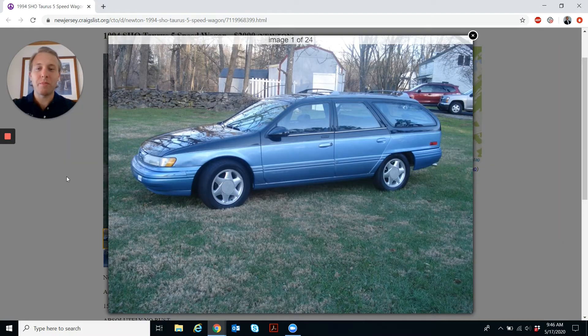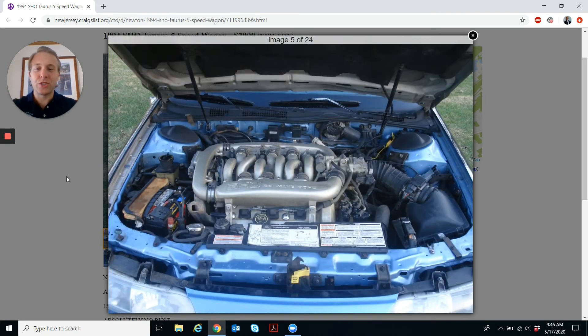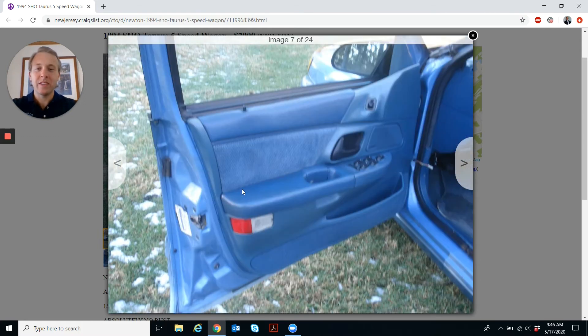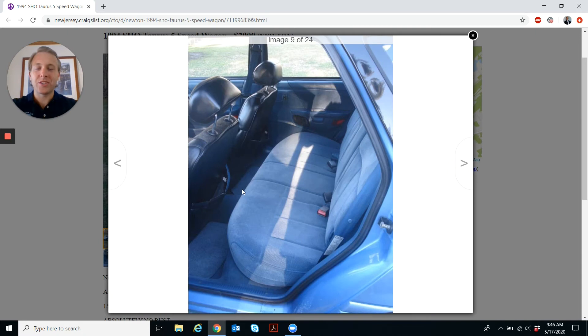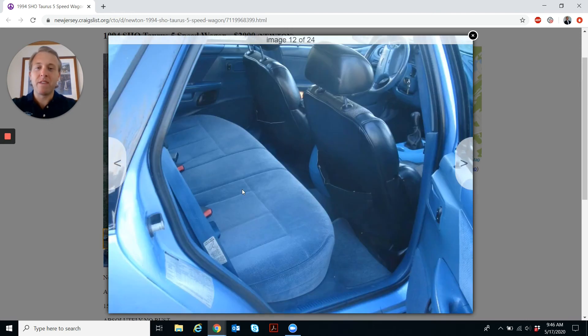There's a cool two-tone paint job, and there's the SHO engine dropped in from a SHO sedan. And just that perfect blue 90s cloth interior. The car looks to be in very good condition.